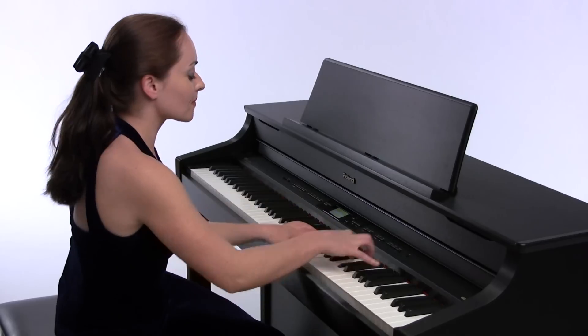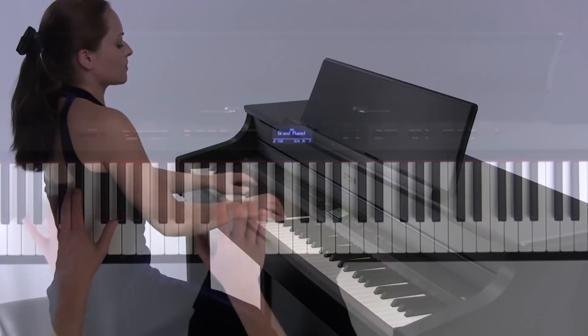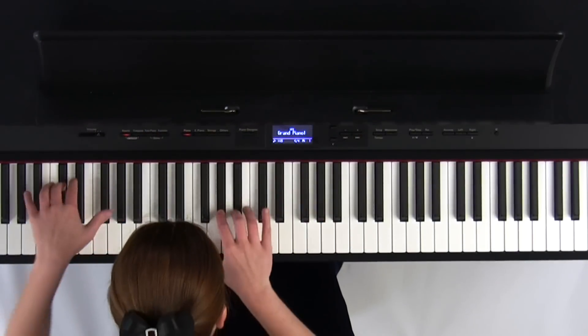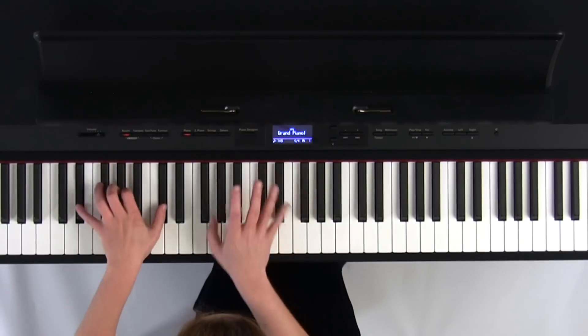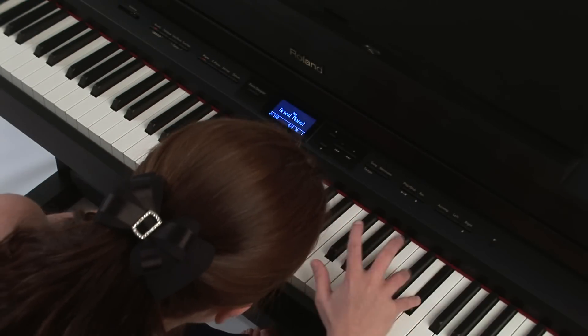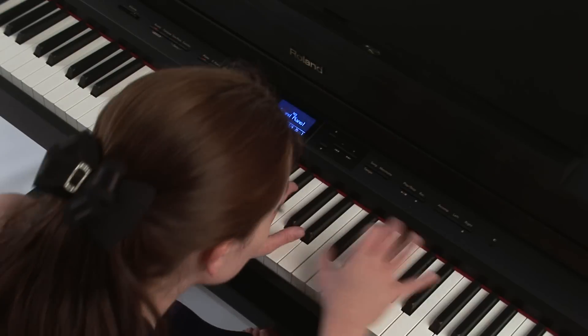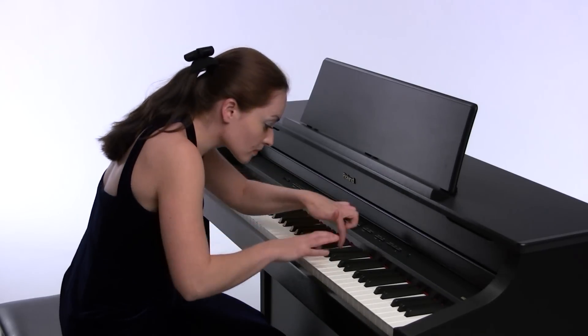Roland's Supernatural piano sound engine deepens the emotion of playing. It delivers a more natural and beautiful piano sound, as well as a touch that gives you the ultimate in expressivity. Experience the joy of playing to your heart's content on the new HP Series, a series of instruments that responds to the vision of the player.